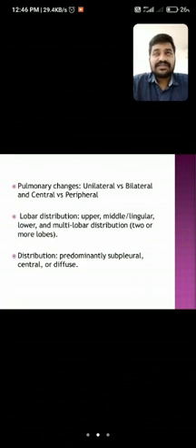The scoring system assigns: score 1 for less than 5% involvement, score 2 for 5–25%, score 3 for 25–50%, score 4 for 50–75%, and score 5 for greater than 75% — applied across the right upper lobe, middle lobe, lower lobe, left upper lobe, and left lower lobe. A total score of 1–8 is considered mild, 9–15 is moderate, and greater than 16 is severe. We also assessed distribution as predominantly subpleural, central, or diffuse.